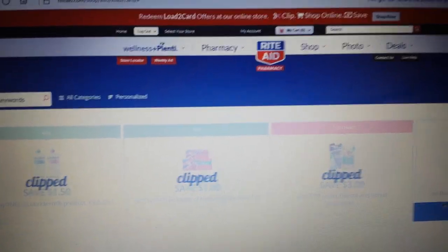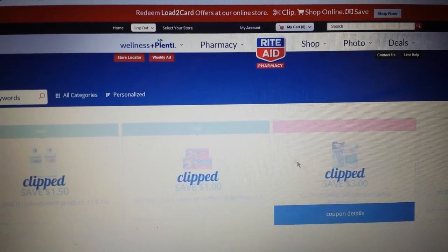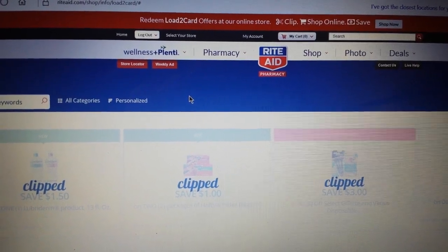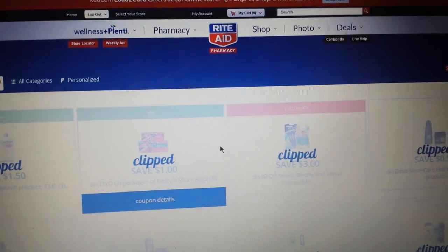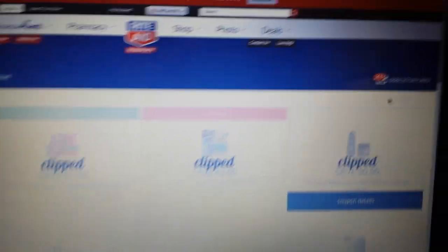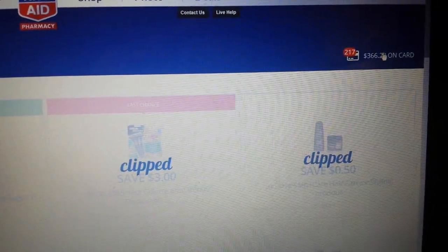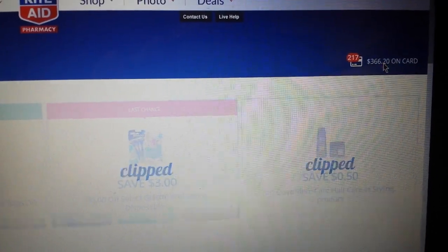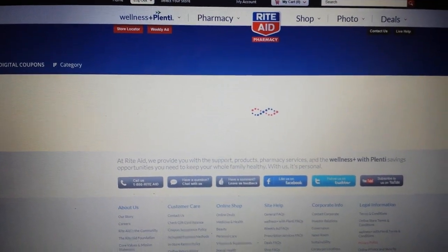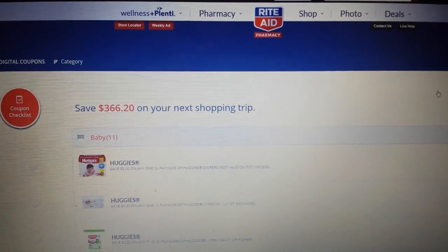I logged into my Rite Aid account on RiteAid.com, then went over to load-to-card coupons. I clip all the coupons that show up there — people ask me that all the time. I just go ahead and clip them all. Right now I've got 217 clips.